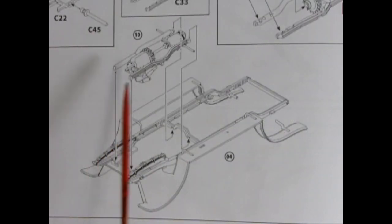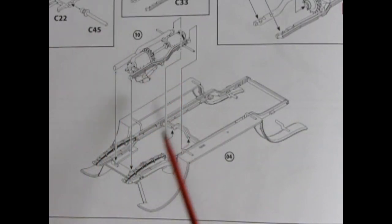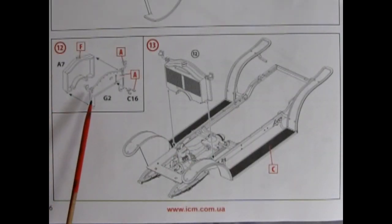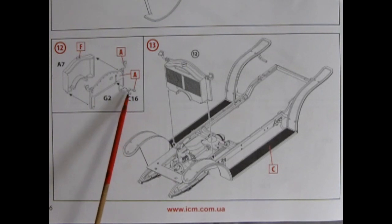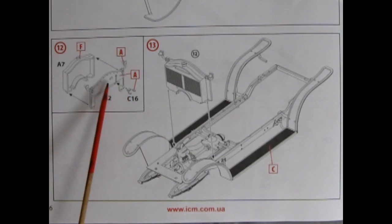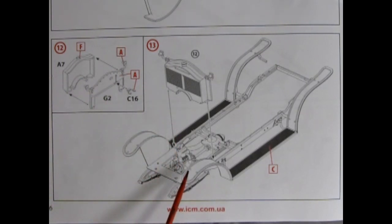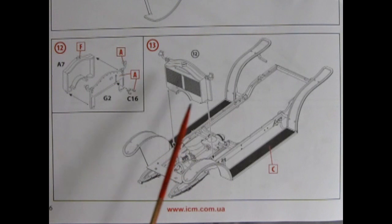The entire engine transmission subframe will now drop into the full frame of the vehicle. Our three-piece radiator glues together next. There are these little controls which glue onto the back firewall, and then our radiator glues to the front of the firewall. All of this drops down into our frame behind the engine.